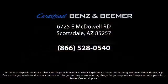Come visit us today. We're at 6725 East McDowell Road in Scottsdale. We're looking forward to meeting you.